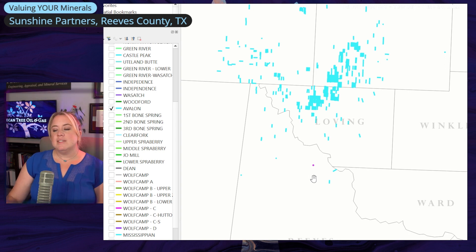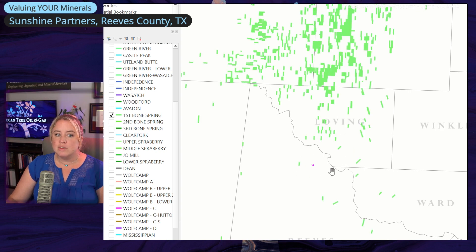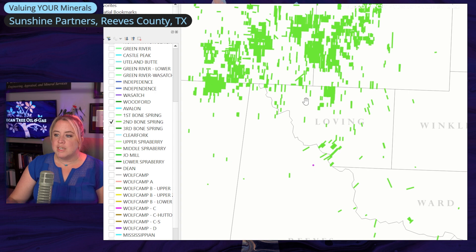If we think back to how we risk things, that's saying there's likely not much value attributed to the Avalon here. Going to first Bone Spring, you're seeing something similar — a little more widespread, a little closer to it, but probably not the most value-impacting reservoir for this property. Moving to second Bone Spring, there's some more activity being developed in this direction, so you're probably going to start getting some probable and possible reserves value added. Typically, for proved reserve value to be added, you have to be within a mile of a known producer — that's the rule of thumb.